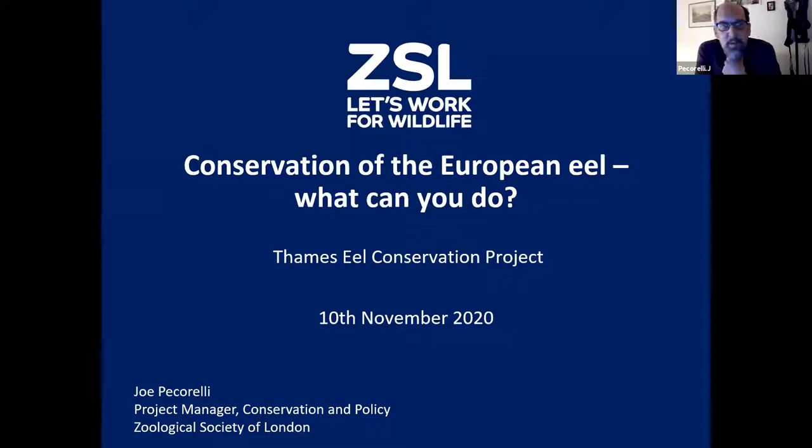Thank you so much for so many people joining this evening. Shame we can't all be in the same room together. I'm a conservation project manager for ZSL. For those of you that don't know ZSL, we're an international conservation charity with some 200-year history. We work all over the world, but I work in a team that's focused on the UK - we've got eight people in our team.